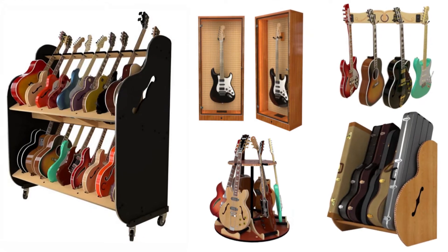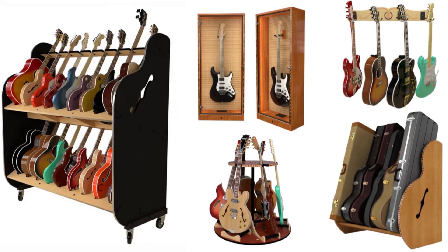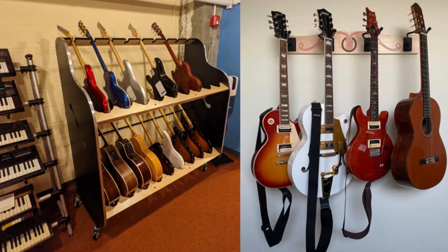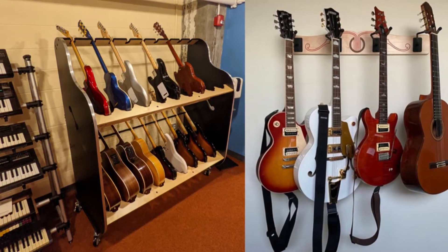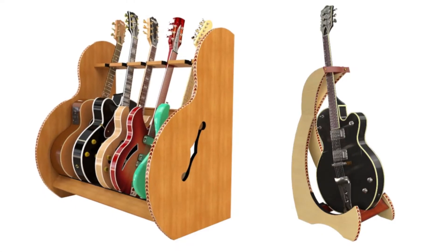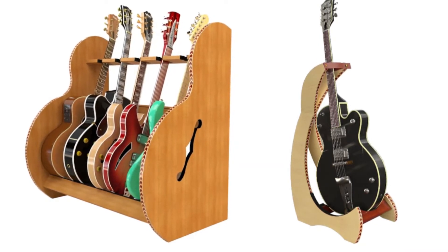GuitarStorage.com presents our full line of the finest electric guitar storage products on the market. These beautiful furniture pieces protect, display, and provide easy access to your prized instruments. They come in a variety of sizes with multiple finishes that will look great in any music room or studio setting.